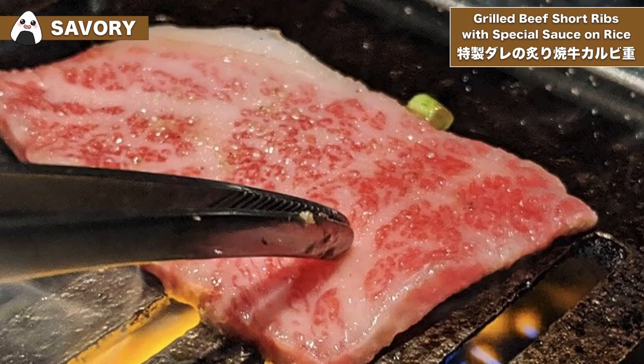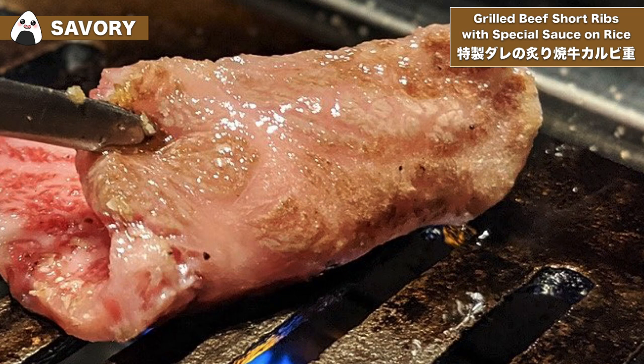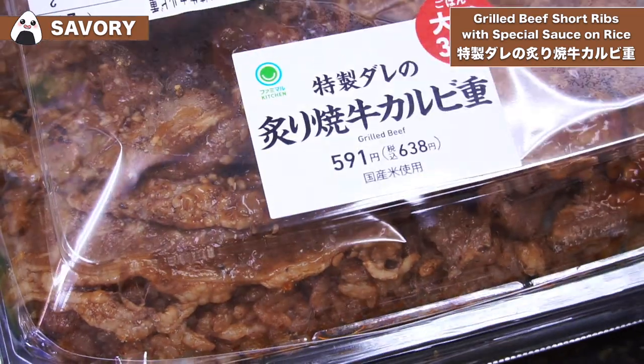So it's very tender, juicy, and has a lot more marbling than other cuts of beef. Let's see how it cooks up. Look at that beautiful marbling — exquisite. So let's take a close up look at this bento box, which is absolutely plastered with meat.